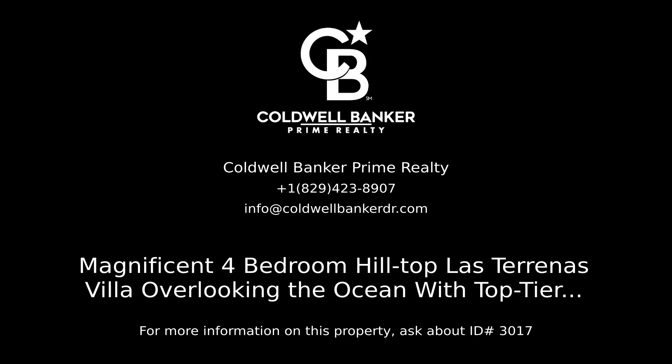Contact Coldwell Banker Prime Realty for more information on this listing.